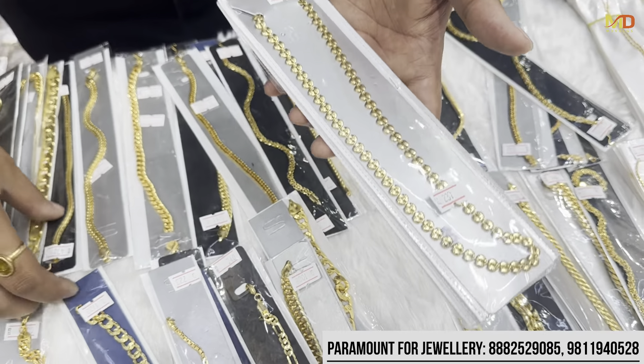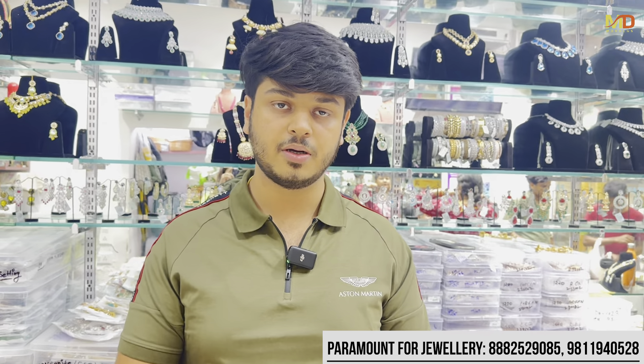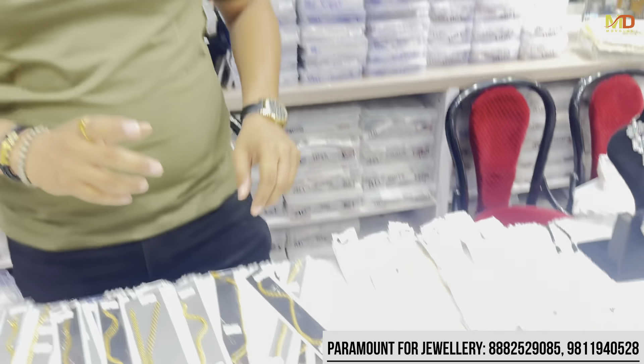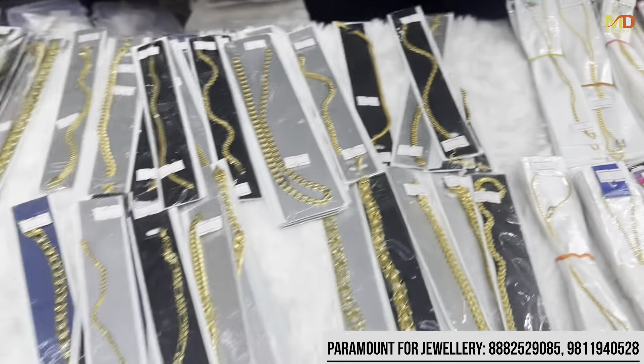If you want to know the prices, you can call us on WhatsApp — we have mentioned the numbers below. We have wholesale, and the minimum amount is 25,000 for wholesale. We ship all over the world. You can see all the polishes which are available. This is our heavy range.